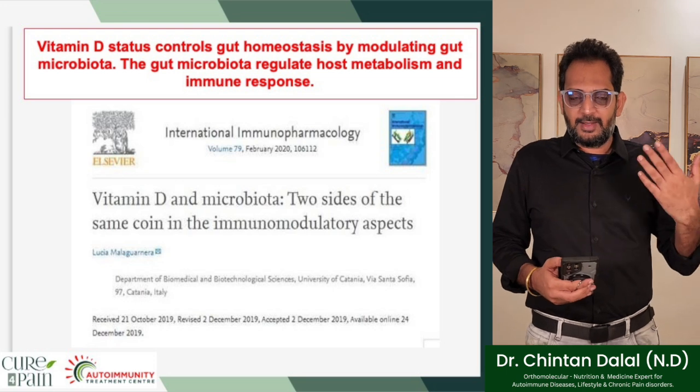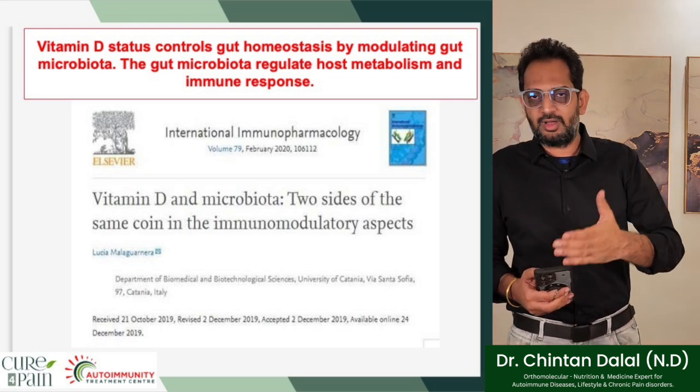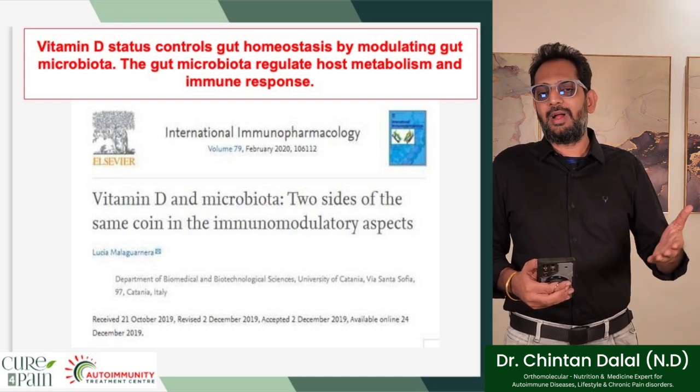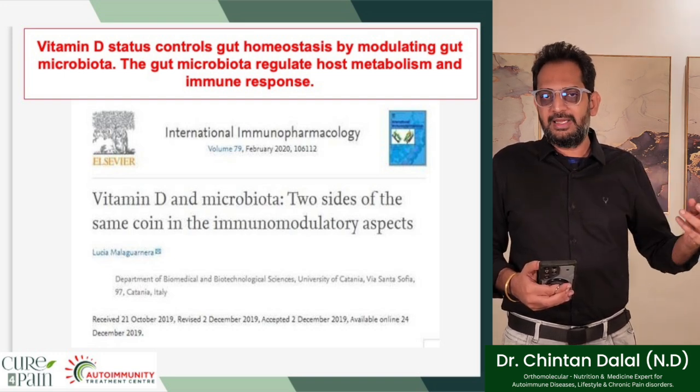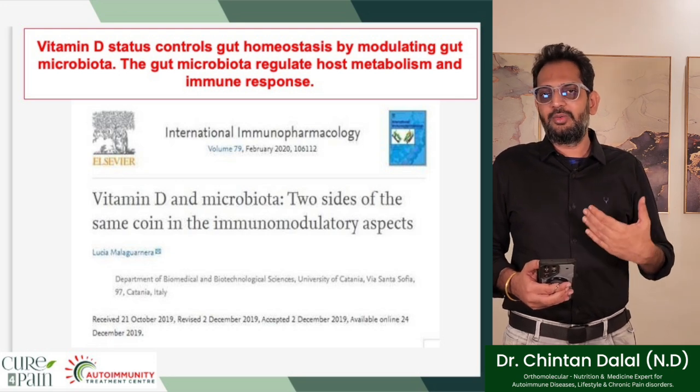This study suggests vitamin D status controls gut homeostasis by modulating the gut microbiota, which in turn regulates host metabolism and immune response. Vitamin D and microbiota are two sides of the same coin in immunomodulatory aspects. So the next time you think about fixing your gut — whether you are an autoimmune patient or a normal person — please look into vitamin D, because until you fix your vitamin D levels, your health is really not going to improve.